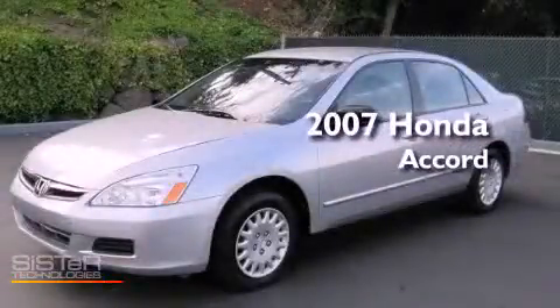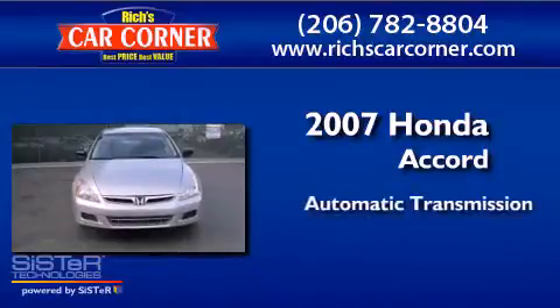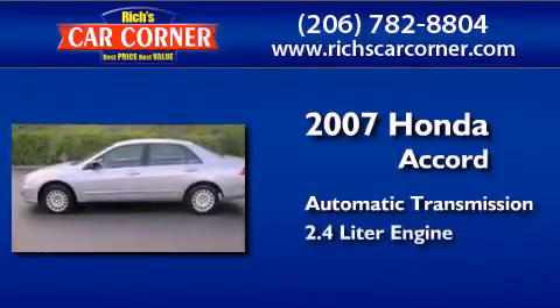This is a 2007 Honda Accord. This four-door sedan has an automatic transmission and a 2.4-liter engine.